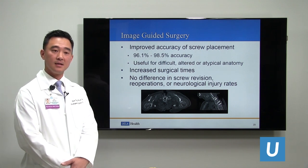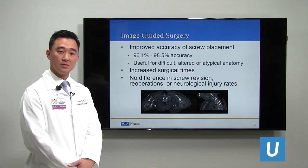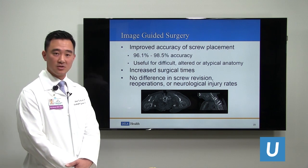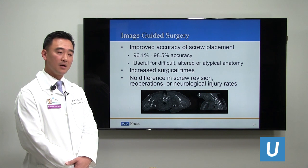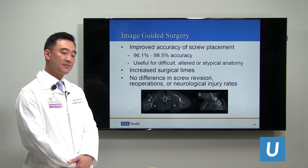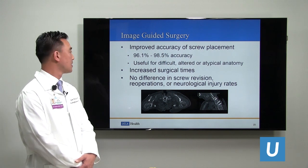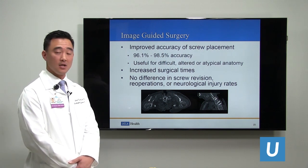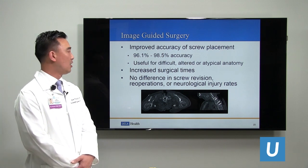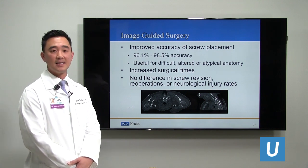Studies show improved accuracy of screw placement ranging from 96% to 99%. We can place screws where there is difficult anatomy — altered or atypical anatomy — especially in dangerous areas such as the upper cervical spine, and in areas where x-ray is hard to penetrate, such as the upper thoracic spine where ribs and shoulders get in the way. However, image-guided surgery leads to increased surgical times to acquire the images, and studies have shown no difference in screw revision, re-operations, or neurological injury rates compared to standard freehand technique using fluoroscopy.